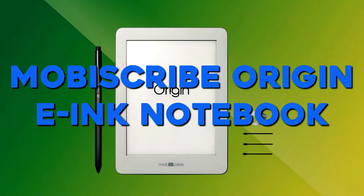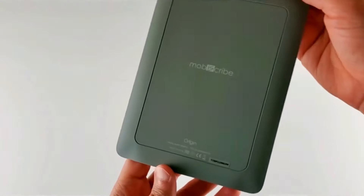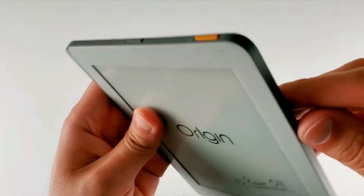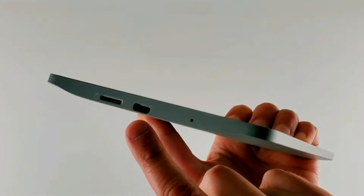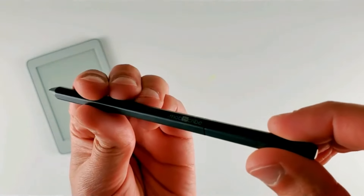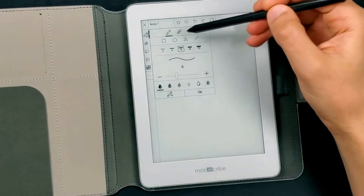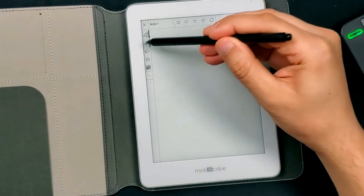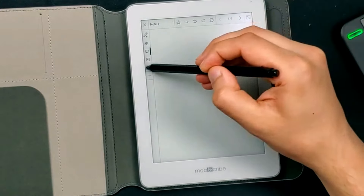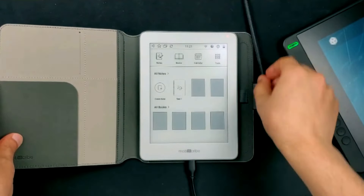Number 2: MobiScribe Origin E-Ink Notebook. The MobiScribe Origin E-Ink Notebook is a super-useful gadget for students. With its quad-core 1.8GHz CPU and 2GB RAM, it offers smooth performance. The notebook has 32GB internal storage and runs on Android 8.1. Its E-Ink Carta display with 1440x1080 pixel resolution provides a clear and crisp reading experience. You can write on it using the Wacom EMR stylus with 4096 levels of pressure sensitivity, and the device supports USB-C connectivity for easy file transfer.